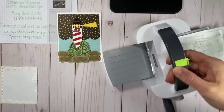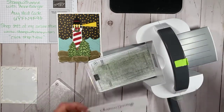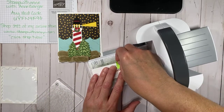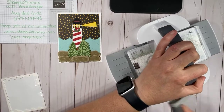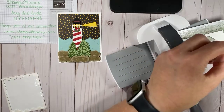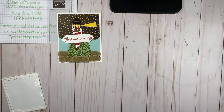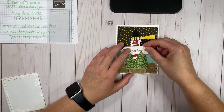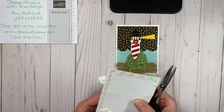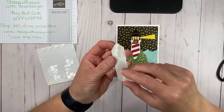Let me put my ink pad away. I'm going to use the labels that came from the Lighthouse Point — there are two labels which are the perfect size for your greeting. I use little Post-it notes to hold my die in place. Now we're going to put our greeting down with dimensionals on either side — not in the middle, because it's going to lay on the lighthouse itself. You don't really want it covering your tree.